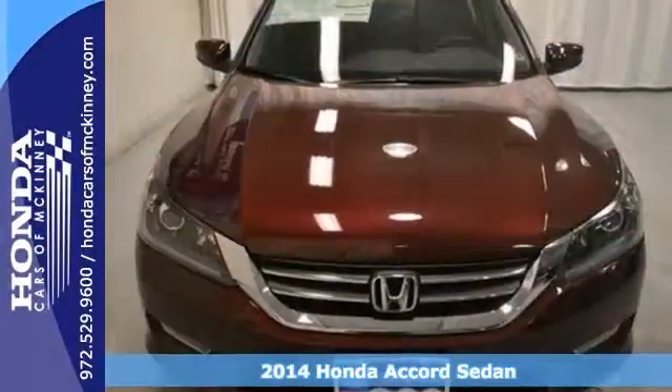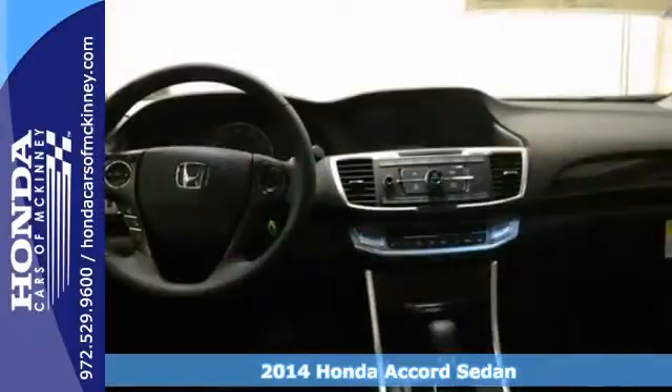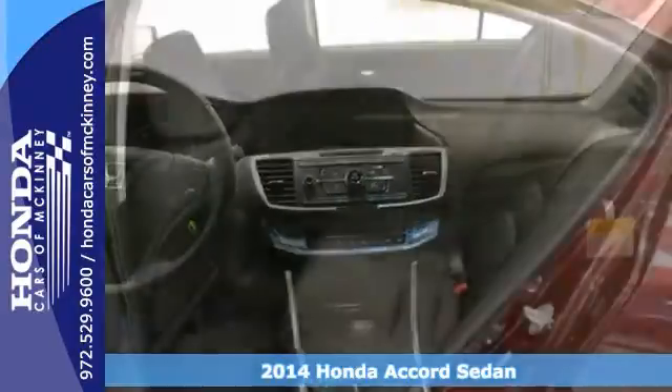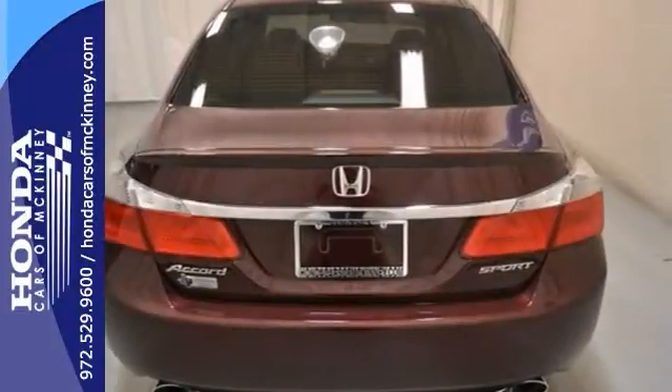This 2014 Honda Accord Sport is offered with a full factory warranty. It comes to you loaded with keyless entry, a backup camera, and stability and traction control. It also has dual zone climate control and the Sport package with paddle shifters.